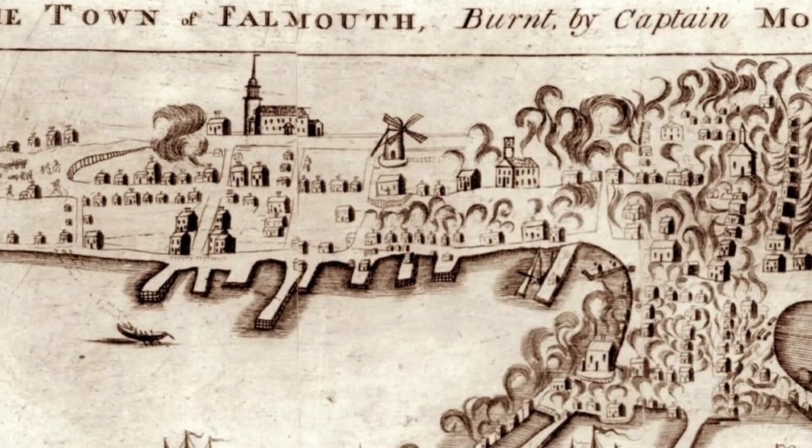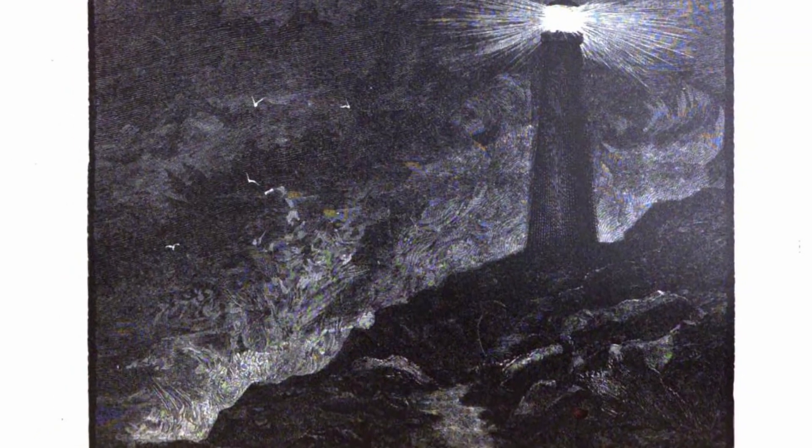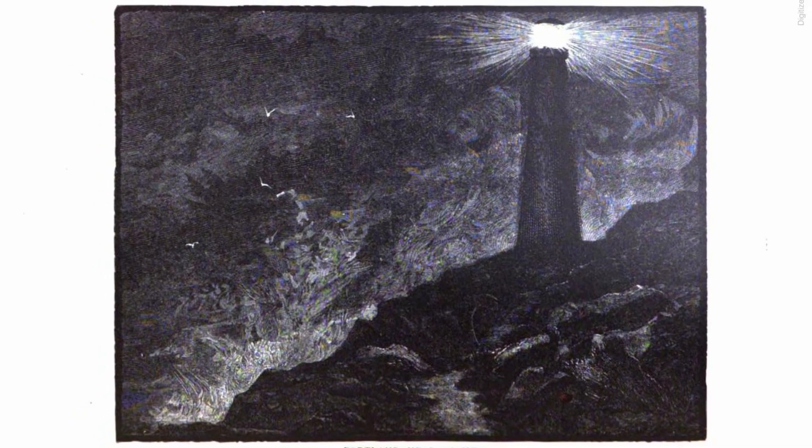That area there, Fort Williams, has been there and protected Portland for a very long time. Back in 1776, during the Revolutionary War, there were a lot of soldiers posted right there in that Fort Williams area. So it was a very important area to protect Maine and Portland. It wasn't until 1790 that the lighthouse was constructed. In 1787, the General Court of Massachusetts provided $750 to begin the construction of the lighthouse.